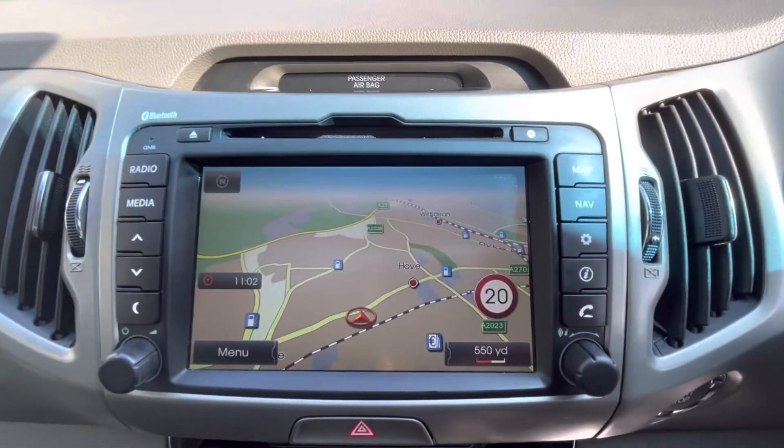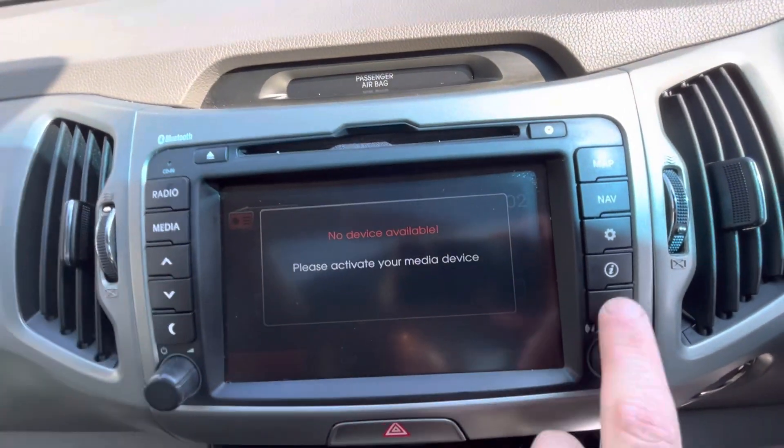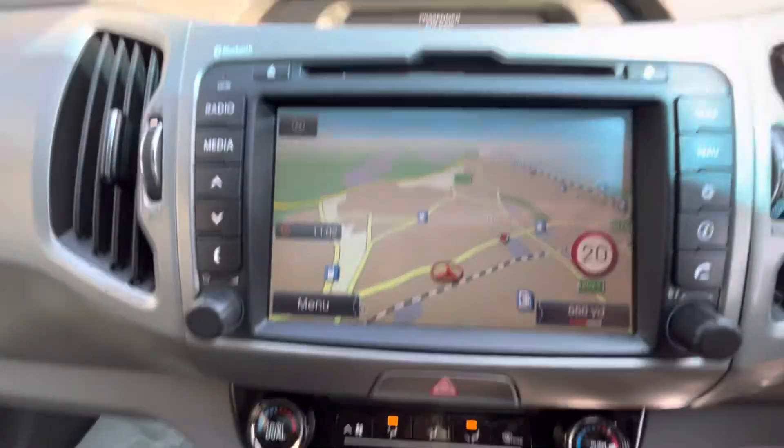There's this lovely touchscreen display which has satellite navigation, FM/AM radio, Bluetooth audio and Bluetooth phone. Once the Bluetooth phone is connected, when you place the car into reverse you also get a reverse camera with grid lines.